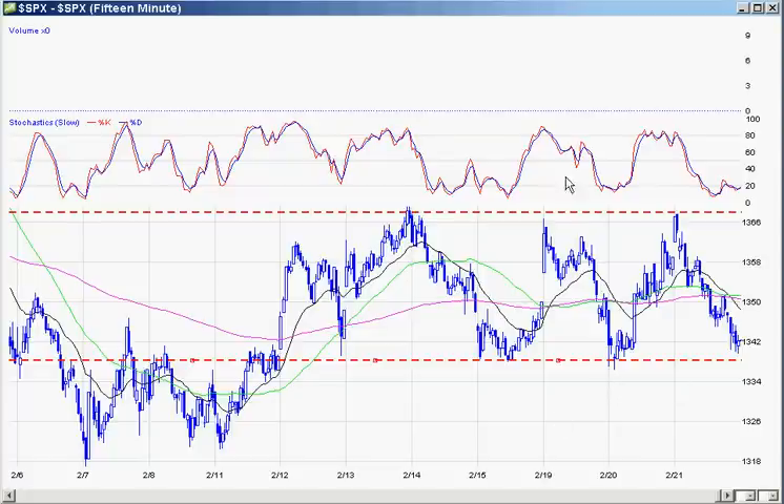Thursday we started off looking like we're going to break through that 1369-1370 area. Ran right up against it — this is on the 15-minute chart — and we pulled right back off it. Pretty much a downtrend all day long. It was a sad day here.